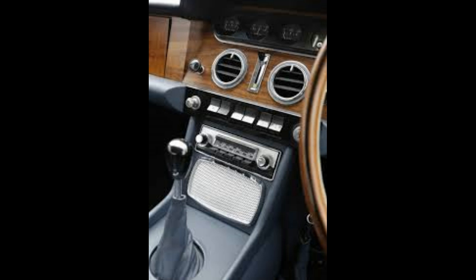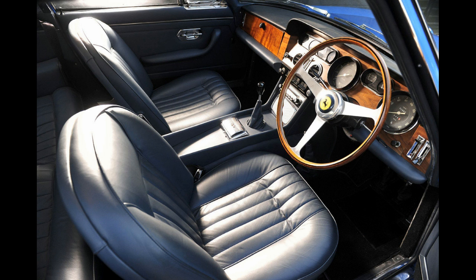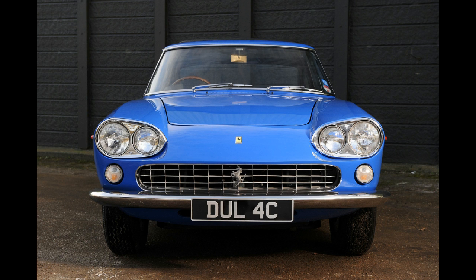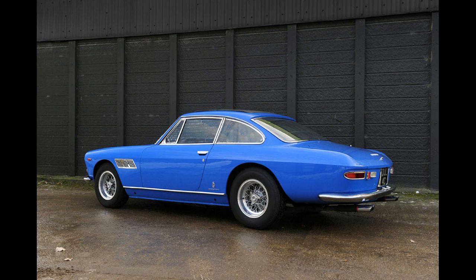What an absolute fantastic vehicle and I think it's worth the money. A lot of these 330s were chopped and converted into shorter wheelbase type cars, but this is an original. It's beautiful, I love the colour, the Lennon legacy. If only I had the money I'd buy it myself. I'm Archie Luxury — what do you think of John Lennon's Ferrari?